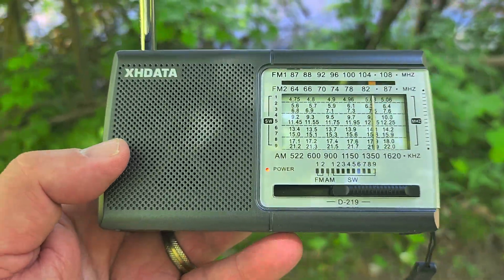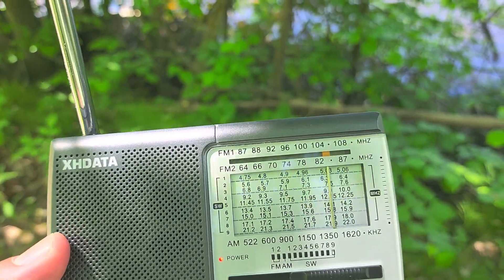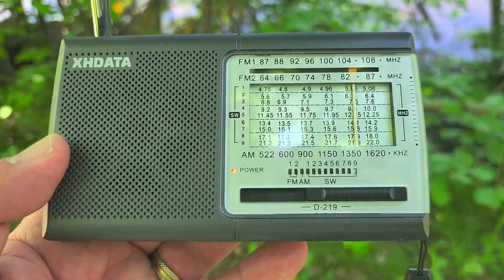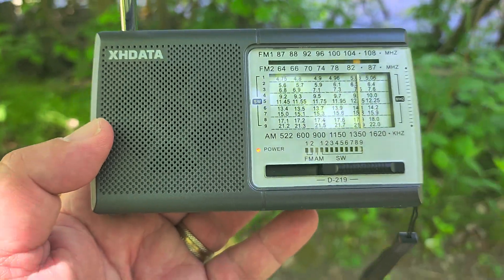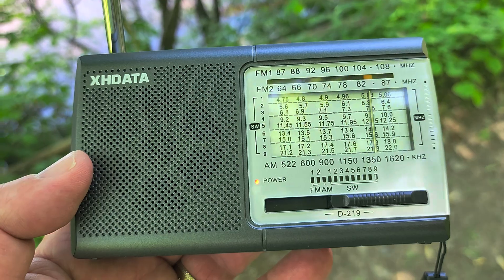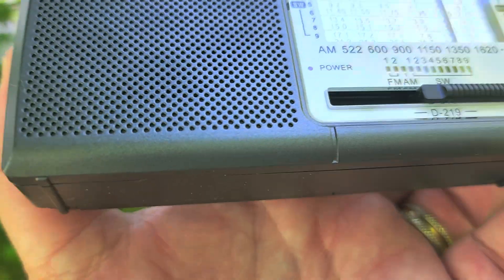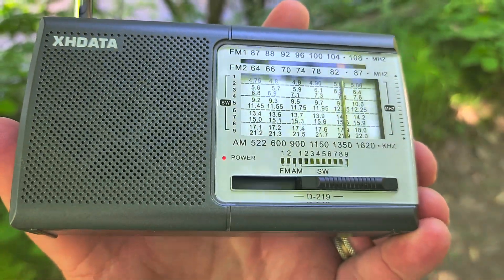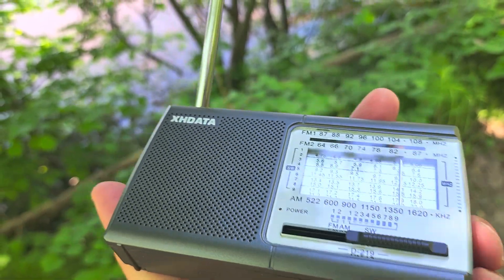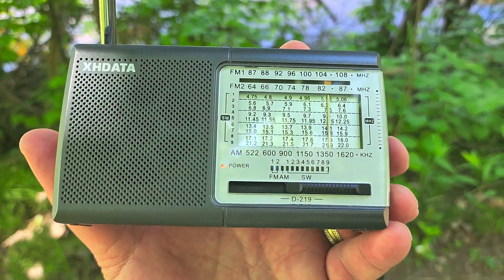Hey guys, welcome to the shortwave radio channel. One of the things that's interesting here — I'm a little puzzled — is that when I'm at home, the biggest problem I have with the XHDATA D-219 is FM breakthrough, and there's a little bit here, but it's nothing compared to home. But I've got another type of problem here: everywhere on every band I listen to, I get this big mishmash, this big mix of local stations of all sorts.